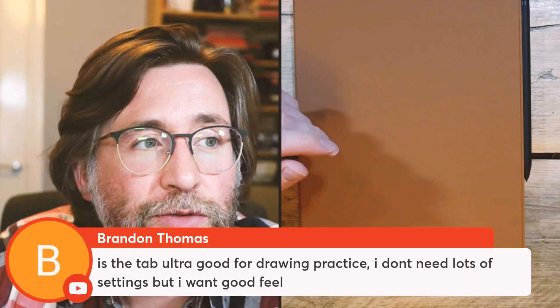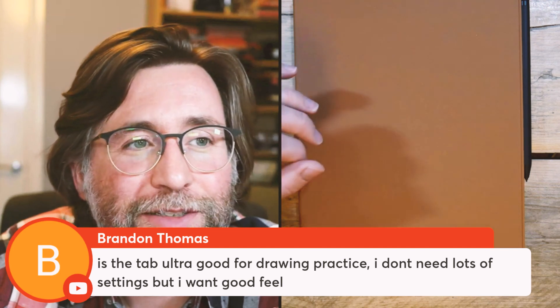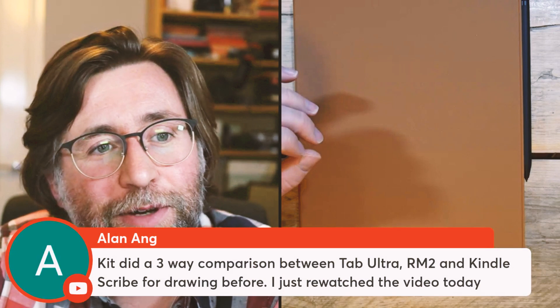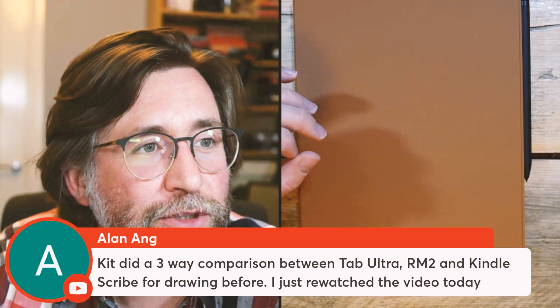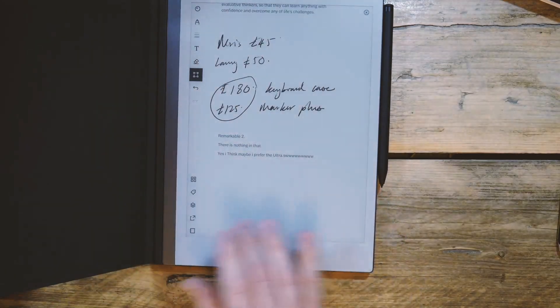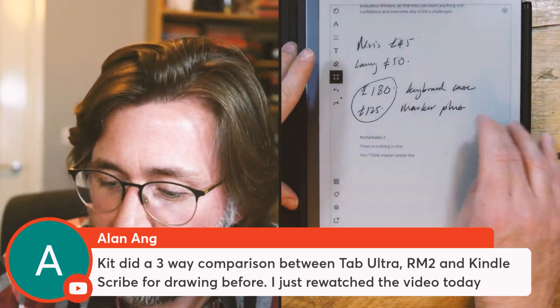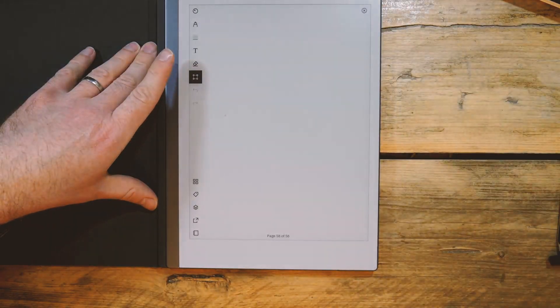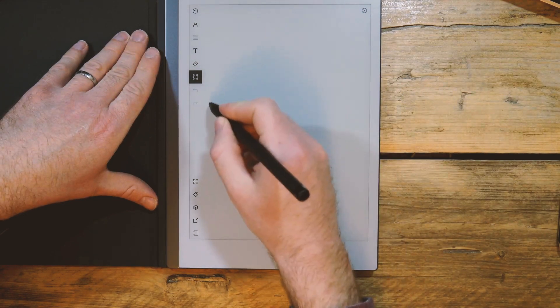There are reasons to buy all three major devices, which is why the choice is so difficult. The Tab Ultra is good for drawing practice, but you don't want to draw with it in the keyboard case because the magnets can put you off. I did a comparison recently between the Tab Ultra, reMarkable 2, and Kindle Scribe for drawing. It would be interesting to know if there are any magnets in this keyboard case that affect drawing lines.